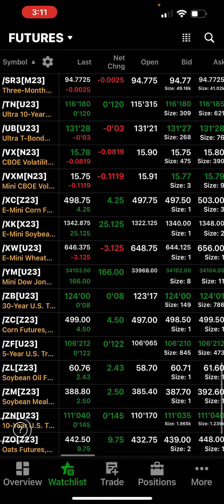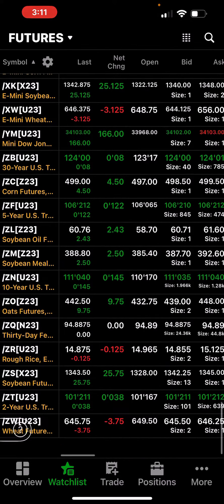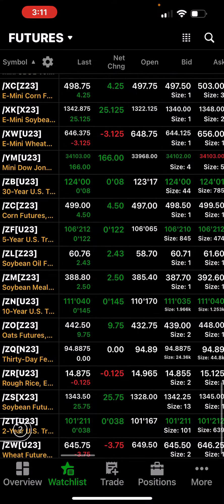VIX pretty flat, and that's pretty much it. I'll get into the winners and losers next. Bye.